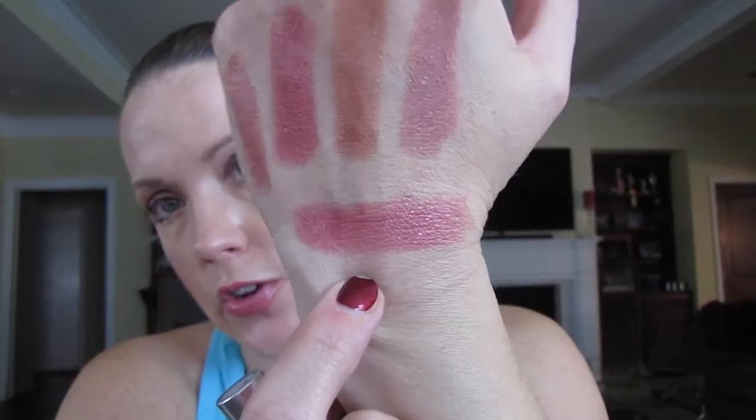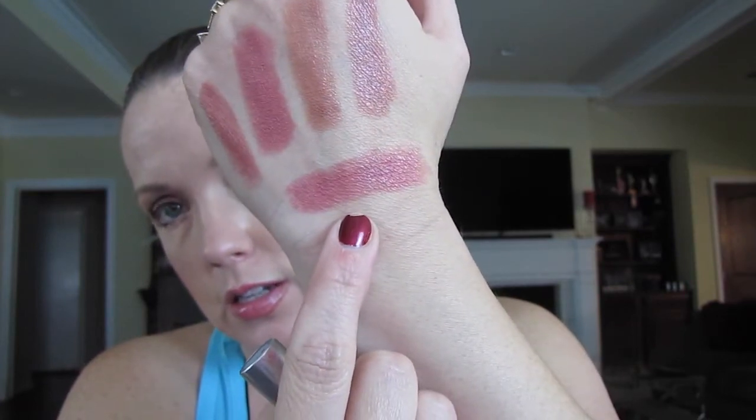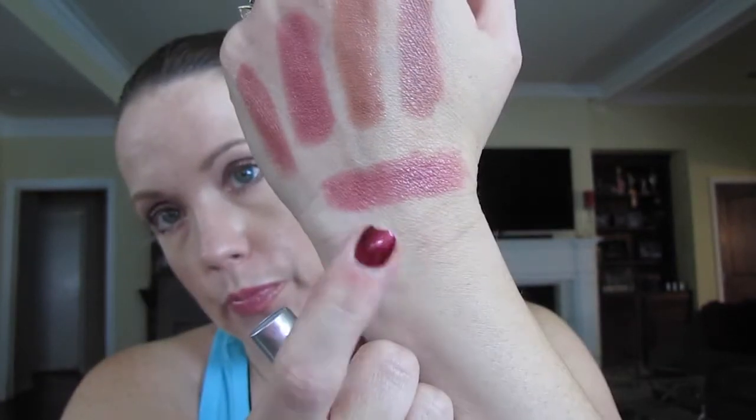Last but not least from Macy's — I thought I already had this one but I guess I didn't and couldn't find it. This is Syrup, and it's a Luster finish. Even though Lusters aren't as pigmented and you have to work a little harder, it truly is a beautiful, beautiful color. Love that — that is Syrup.